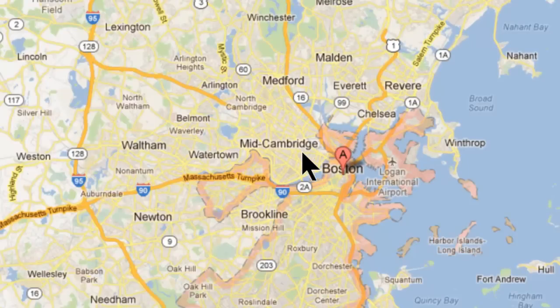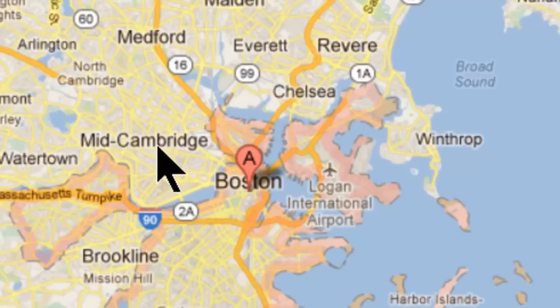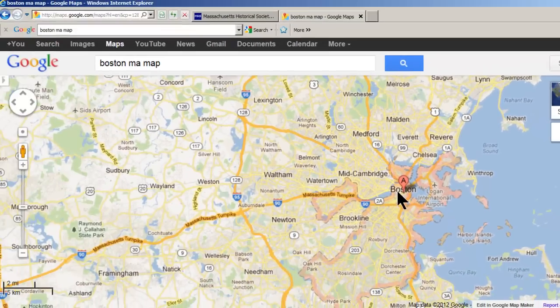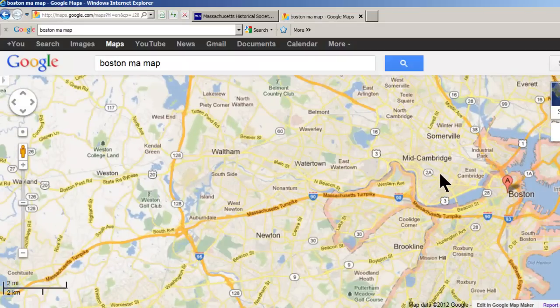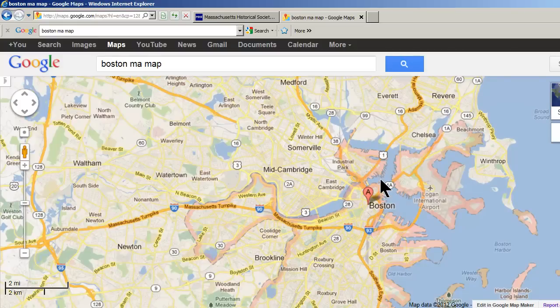Arlington is up here — that's where I live, of course. Arlington's right here, and Boston is down here. Boston now is kind of blobby. It doesn't really have a distinctive shape to it.